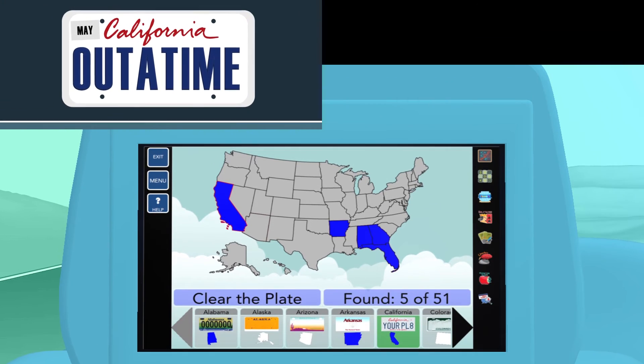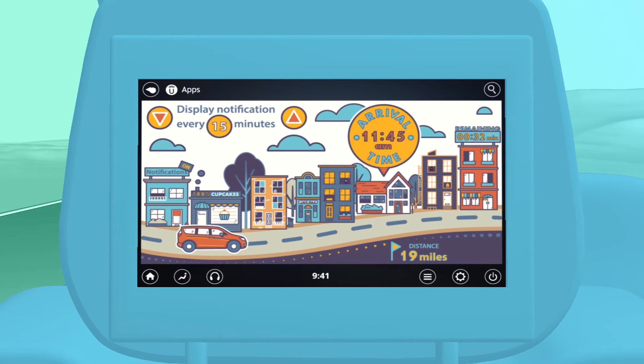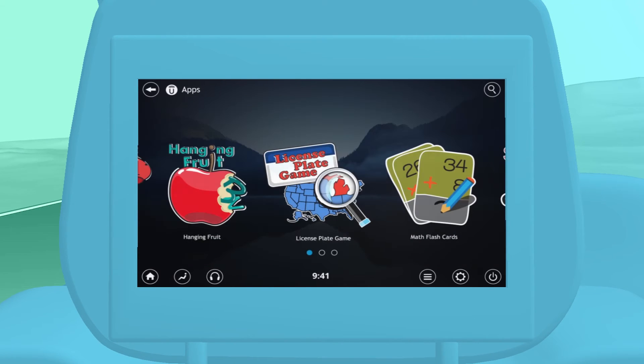Did you catch that California license plate? How about the railroad sign? When you're done playing a game, tap the exit button, then the back arrow or the home button on the touch screen.